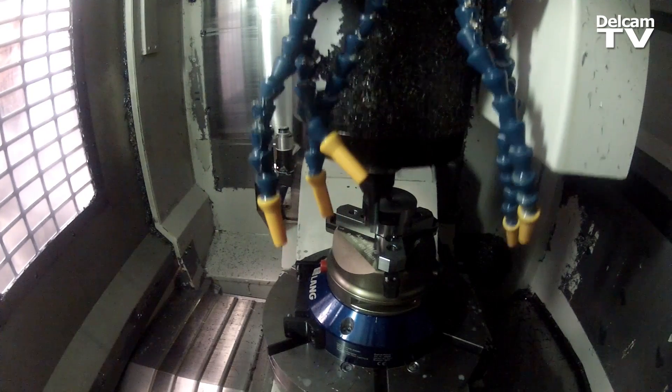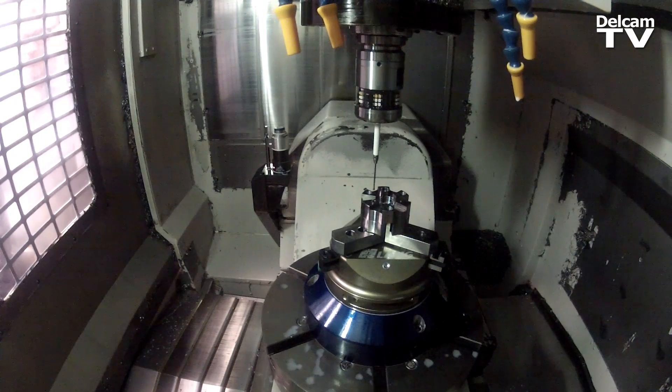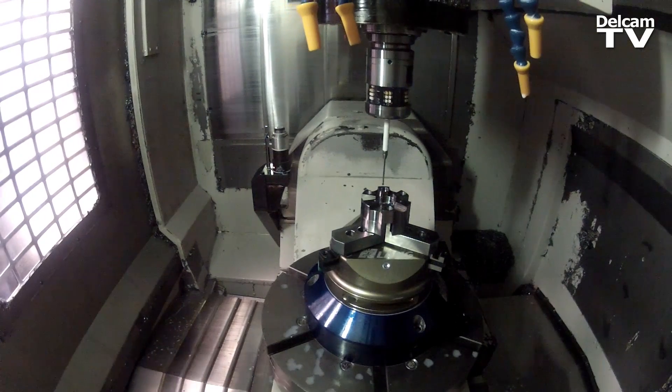The ability to edit the toolpath in PowerMill — we can do it extremely quickly and we don't have to worry about any loss of calculation time or anything. It's been a huge help with PowerMill.